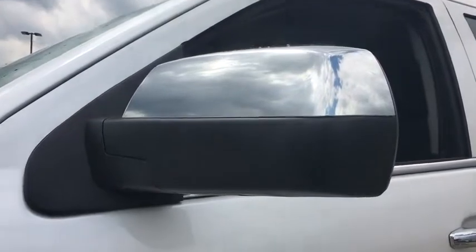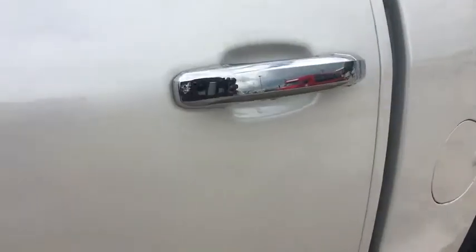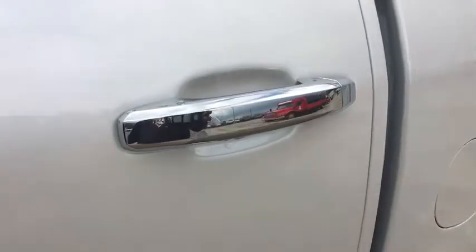Universal garage door opener, fog lamps, tachometer, dual zone climate control, power outlets, and rear view camera.